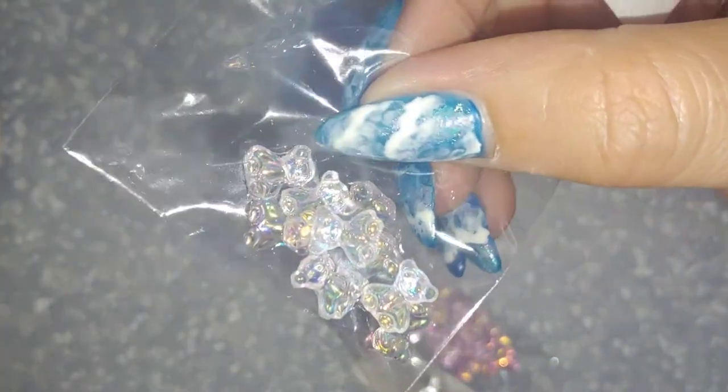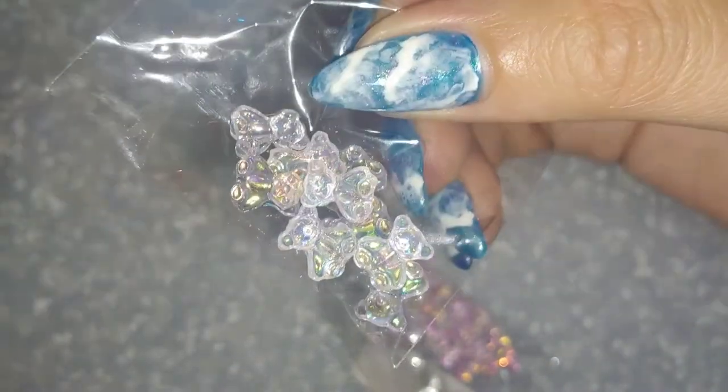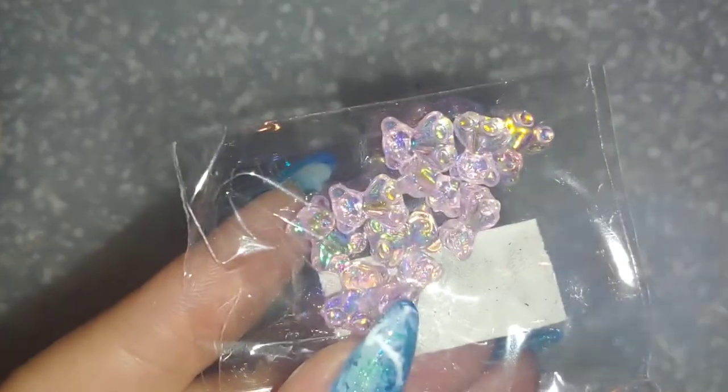Both packs are quite similar. One is a bit more clear and has yellow and pink tones, whereas the second has more pinks, blues, and yellows. But they're both equally stunning.